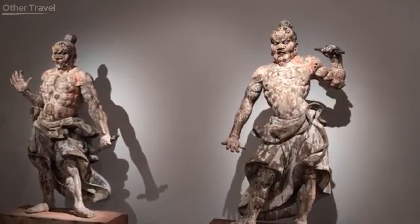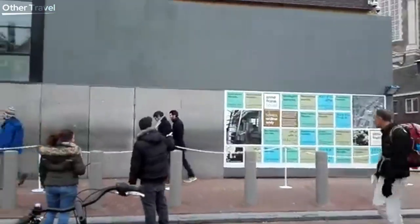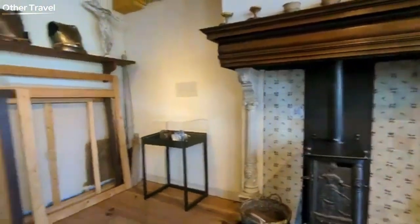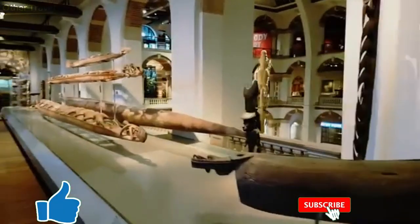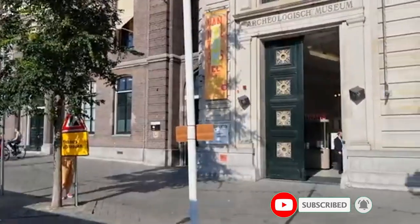And there you have it, folks — our top 10 museums in Amsterdam. Whether you're fascinated by classical art, modern masterpieces, or historical narratives, Amsterdam has a museum for you. Let us know in the comments which museum you're most excited to visit, and don't forget to like and subscribe for more travel and culture content. Until next time, happy travels!